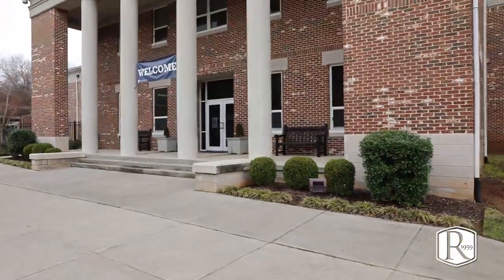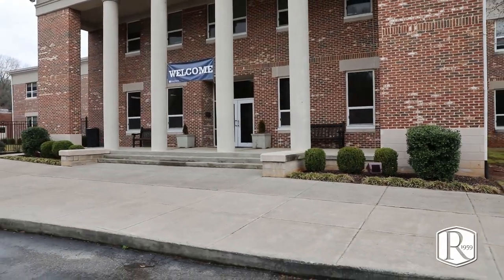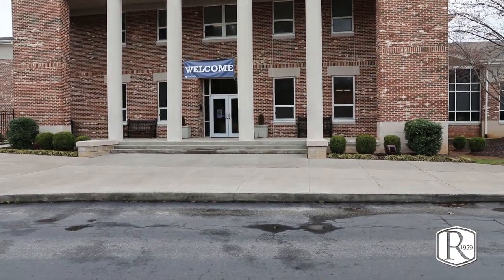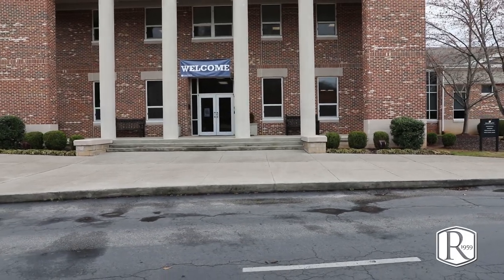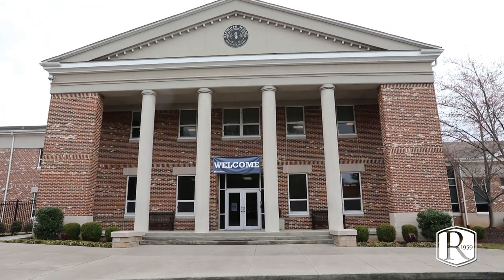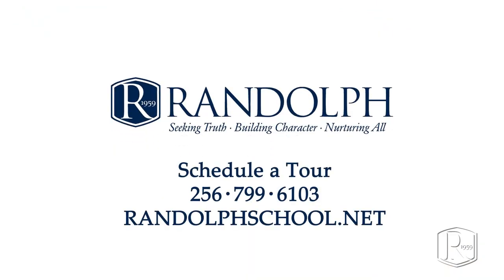Our middle school is a very special place where students have ample academic support and opportunities in athletics, visual and performing arts, and great character development opportunities. We look forward to seeing you on campus soon. Thanks so much for joining me — call any time or schedule a tour.